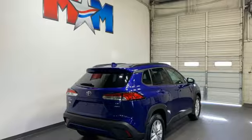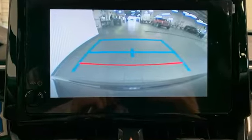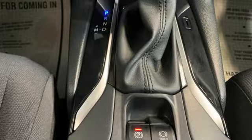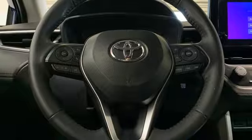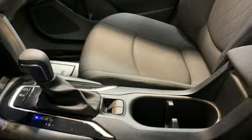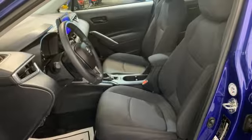Inline 4-cylinder engine, air conditioning, streaming audio, steering assist cruise control, leather steering wheel, Wi-Fi hotspot, external memory control, aluminum wheels, inductive device charging, and automatic continuously variable transmission.